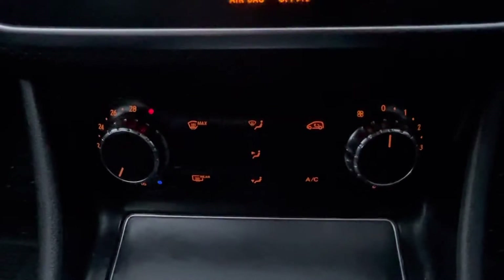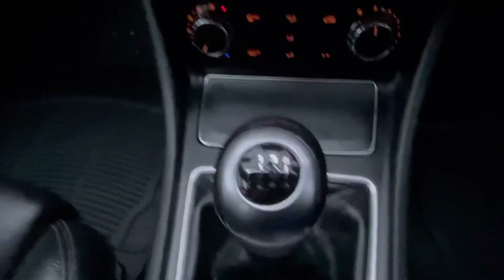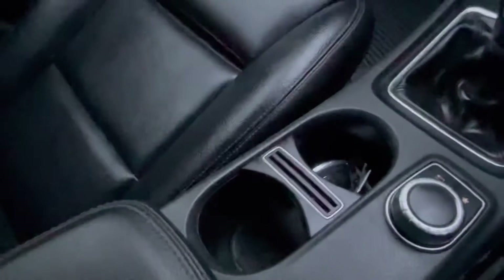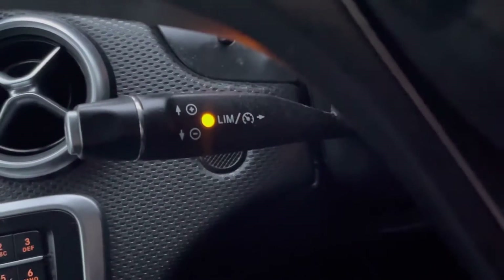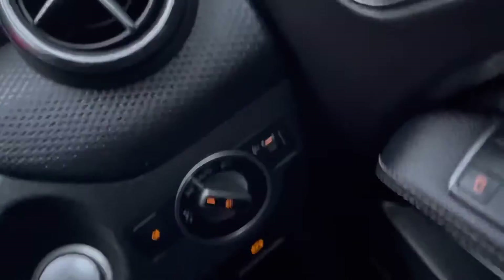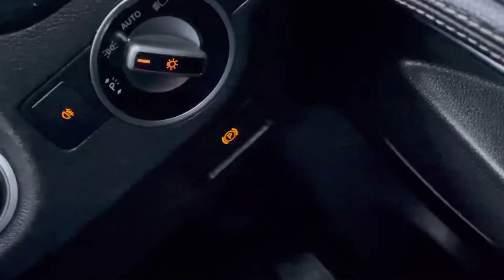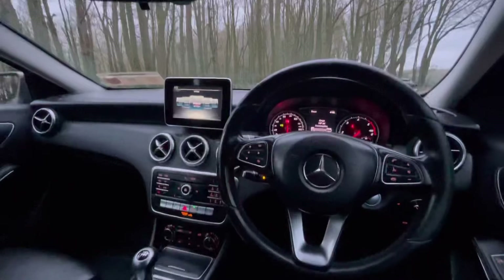Air conditioning. This particular car has a six-speed manual transmission. You have your cup holders, stunning black leather interior, you have your cruise control, you have your automatic headlights, and your electric handbrake. It's a stop-start engine, and this Merc only has 50,000 miles.